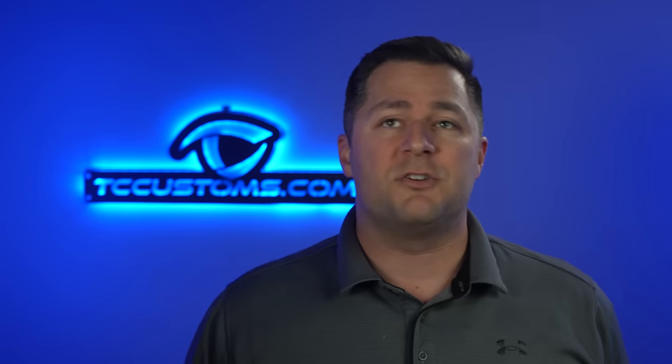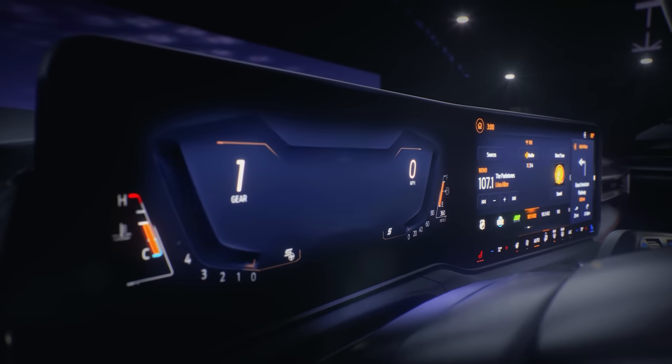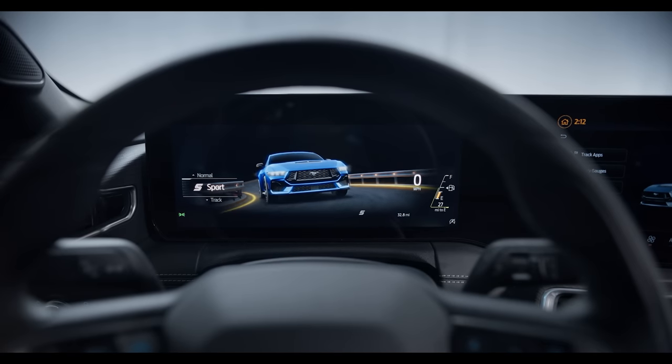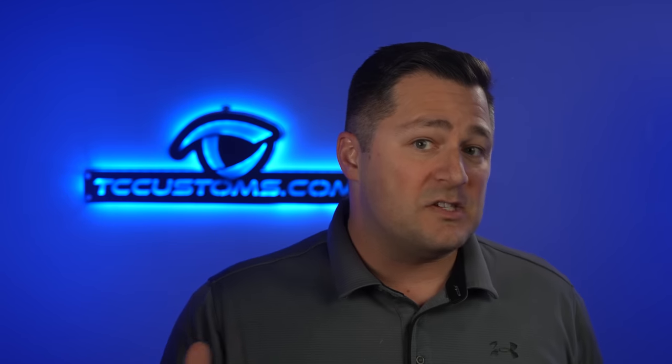Let's talk about the LCD instrument cluster. There is a 12.4-inch LCD instrument cluster inside the Mustang on all of them, and it looks great. You've also got a brand new Sync 4 QNX system, which is co-engineered with BlackBerry Limited, and that comes with a 13.2-inch center stack. Wireless phone charging capability is also available depending on the trim level you select.